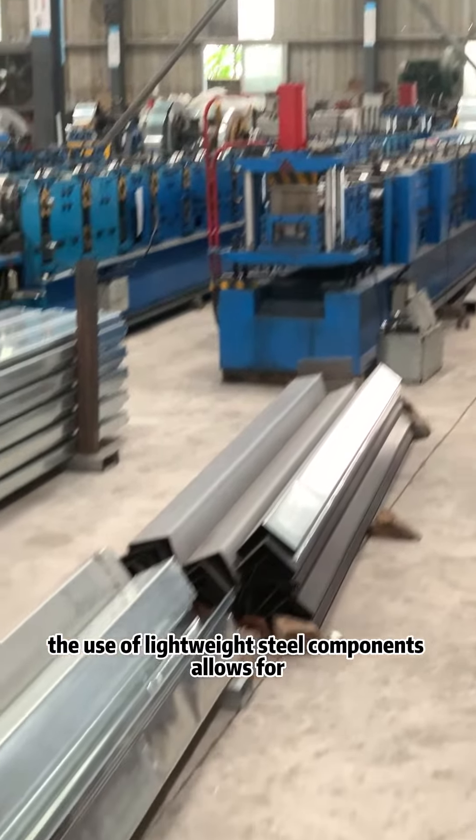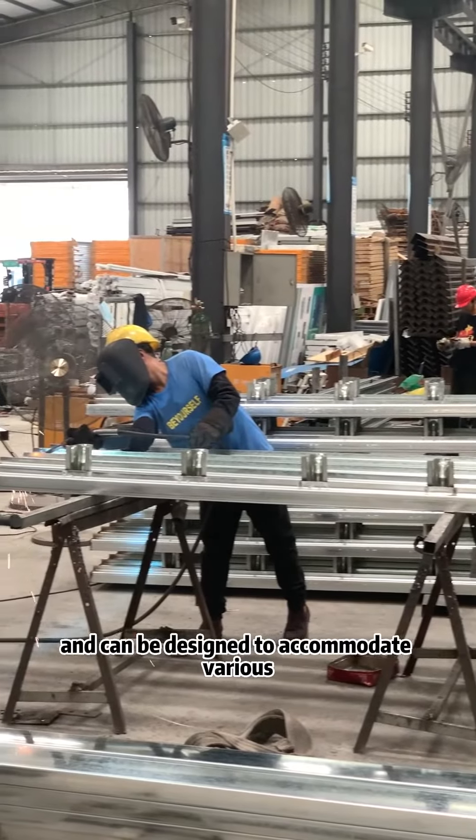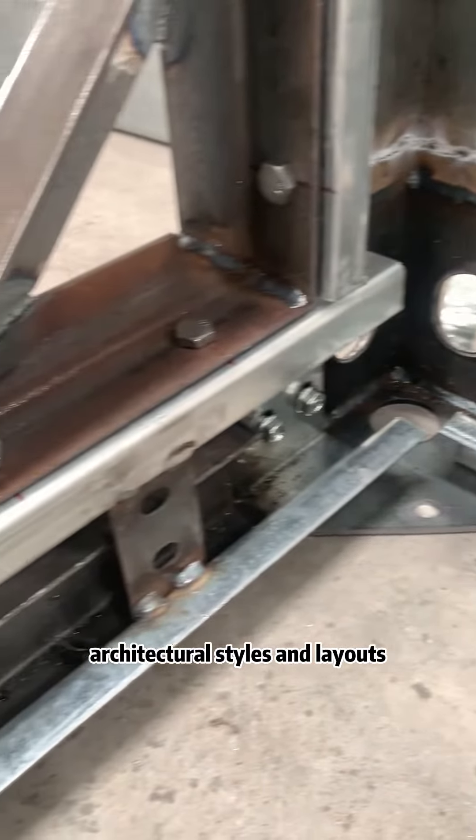The use of lightweight steel components allows for flexibility in design and construction. The steel frames are easily customizable and can be designed to accommodate various architectural styles and layouts.